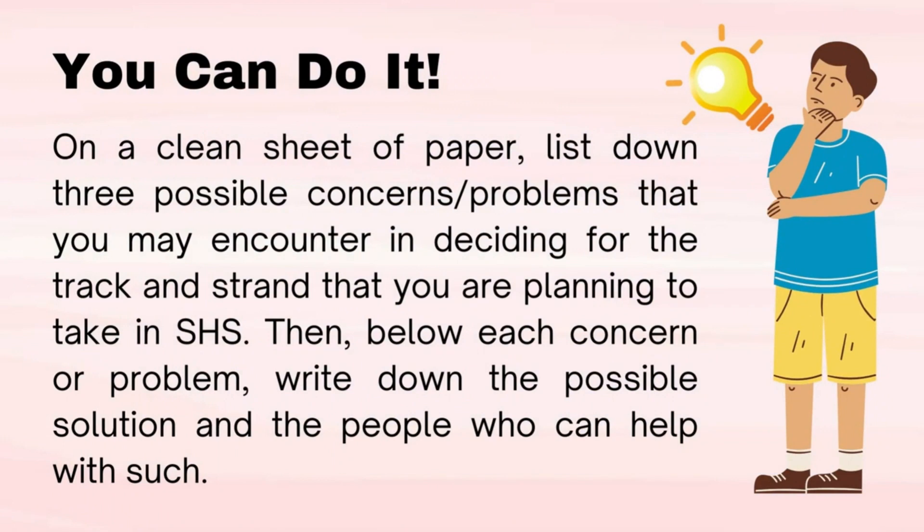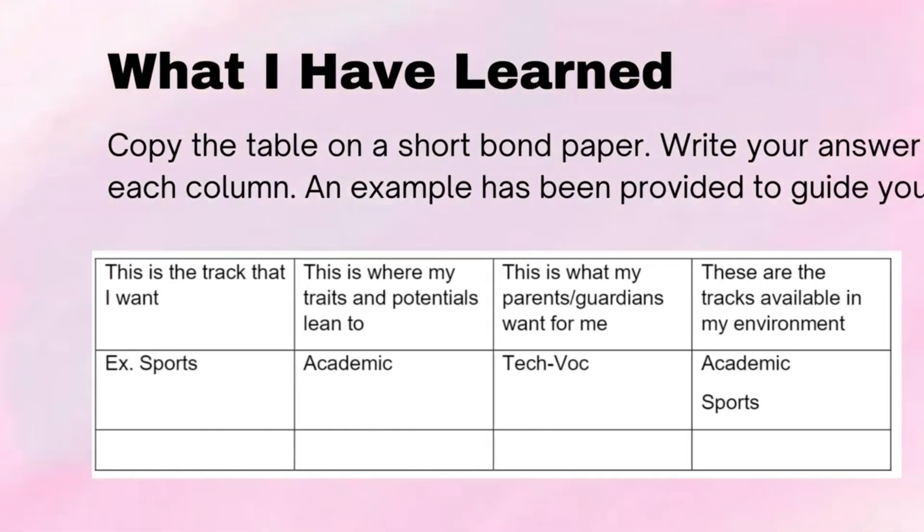You can do it! Suggested time allotment: five minutes. On a clean sheet of paper, list down three possible concerns or problems that you may encounter in deciding for the track and strand that you are planning to take in SHS. Then, below each concern or problem, write down the possible solution and the people who can help with such.